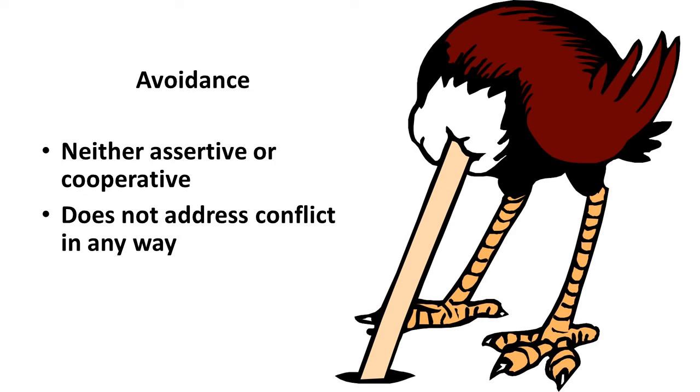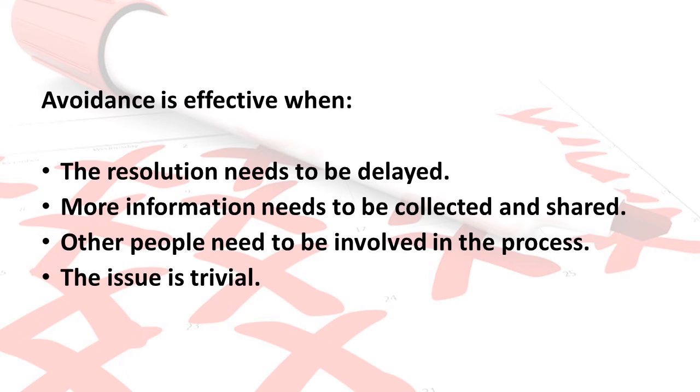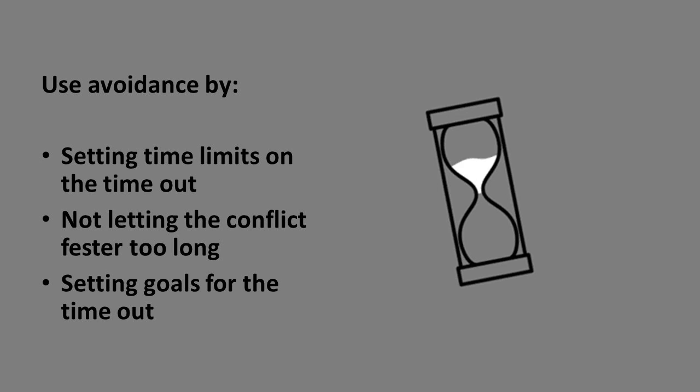Avoidance is neither assertive nor cooperative. Using this style, we do not address conflict. Avoidance is effective when the resolution needs to be delayed, when more information needs to be collected and shared, when other people need to be involved in the process, and when the issue is trivial. Use avoidance by setting time limits on the time out. Avoid conflicts temporarily, but not forever. Don't let it fester too long or it will create additional conflicts that will need to be addressed as well. Setting goals for the time out and coming back with a fresh perspective are also helpful.